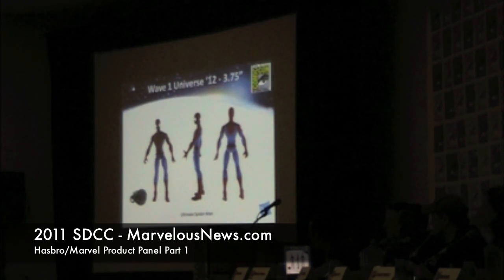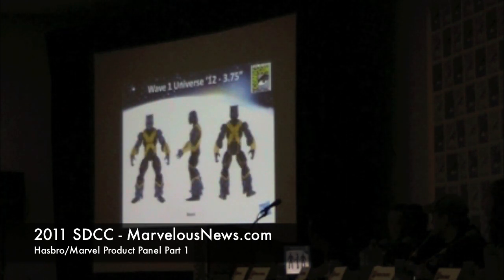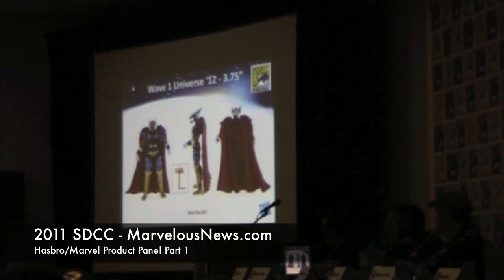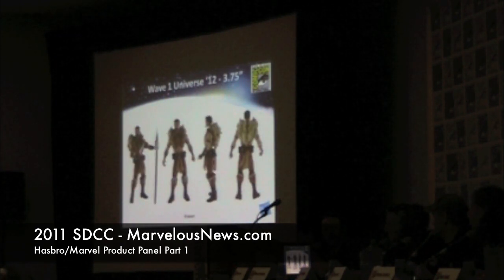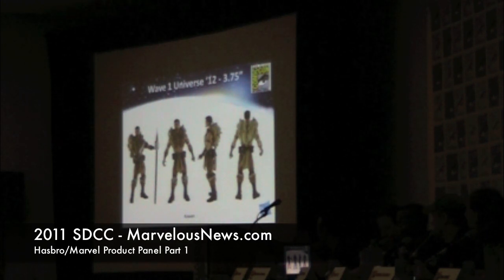In Wave 1, we have Ultimate Spider-Man, The Incredible Hulk on a new body, Astonishing Beast with toe articulation, Beta Ray Bill — a lot of you guys have been asking for him — and Kraven in the Grim Hunt version. It looks really cool.